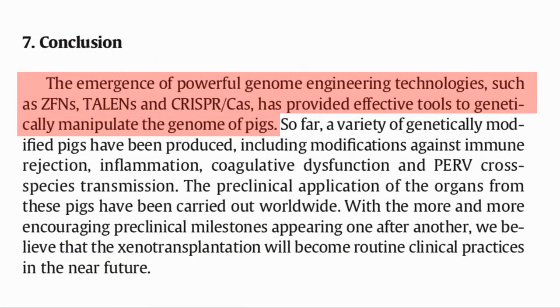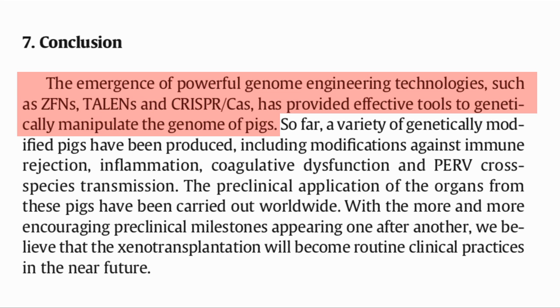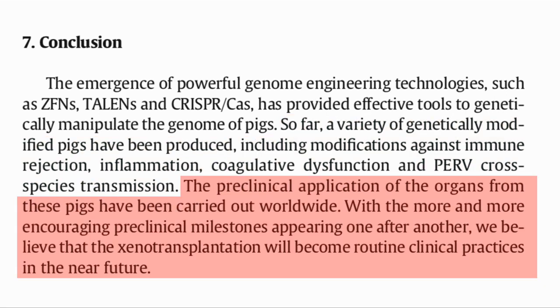Here is the conclusion. The new gene editing techniques, particularly CRISPR, have allowed the kind of editing required to build compatible organs. A variety of genetically modified pigs have been produced with modifications against immune rejection, inflammation, coagulative dysfunction, and PERV cross-species transmission. The preclinical applications of the organs from pigs is being carried out worldwide. With encouraging preclinical milestones being reached, they believe that xenotransplantation will become a routine clinical practice in the near future.